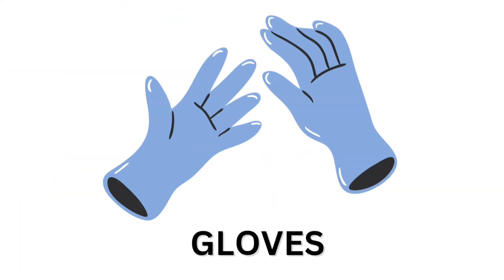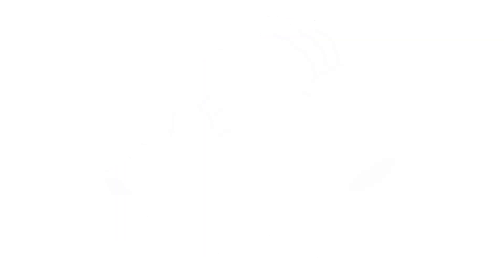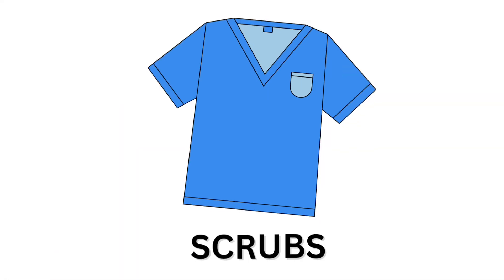Glows. Glows. Mask. Mask. Scrubs. Scrubs.